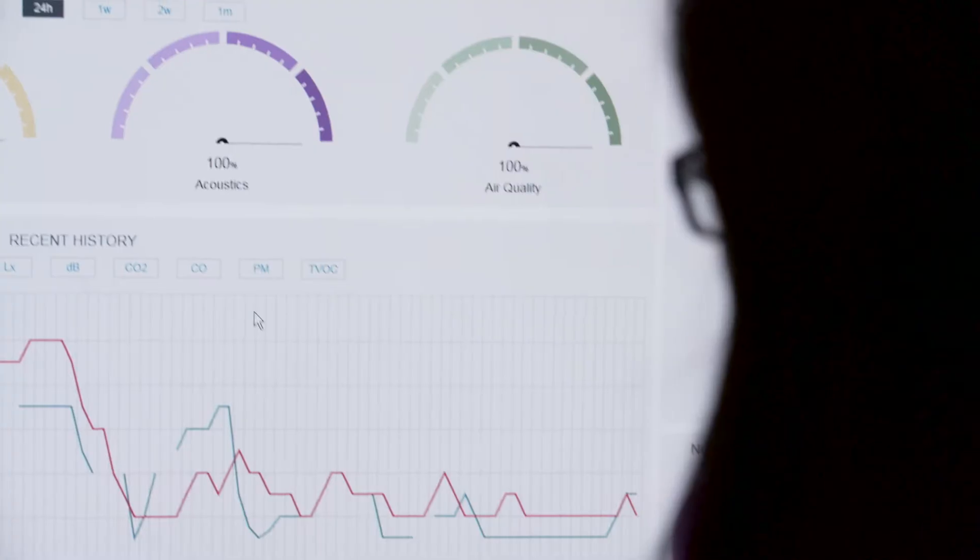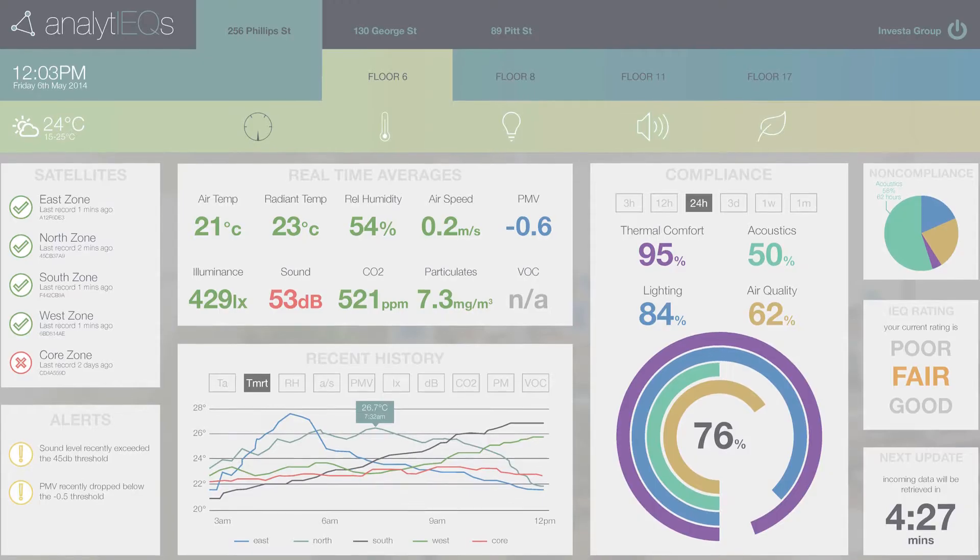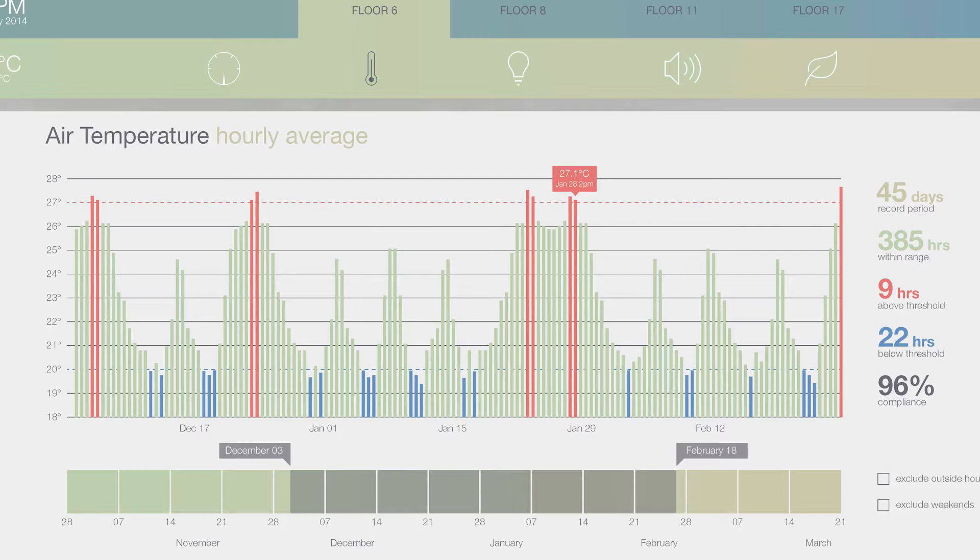Once the data comes to the server, we process it online in real-time towards a web-based dashboard that the building operator can be monitoring.